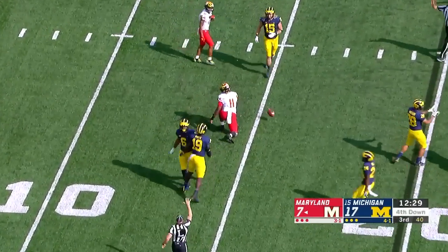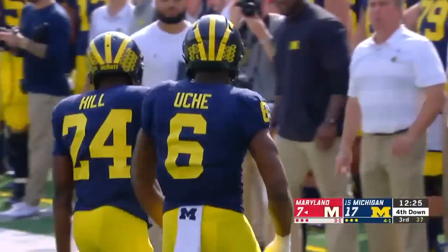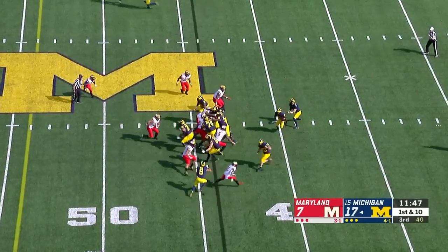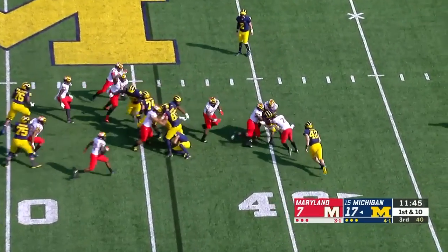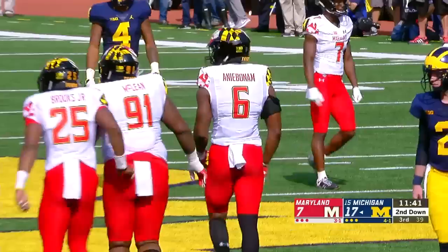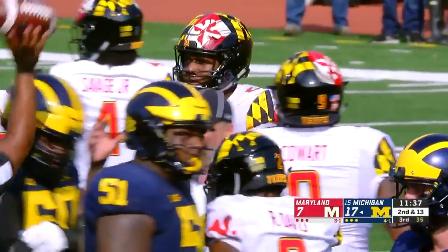Hill will be dropped by Josh Uche. First down and ten. The hand-off goes to Higdon and he'll be dropped for a loss — Jesse Anabodum makes the stop. Higdon has now gone over 2,000 yards rushing for his career.